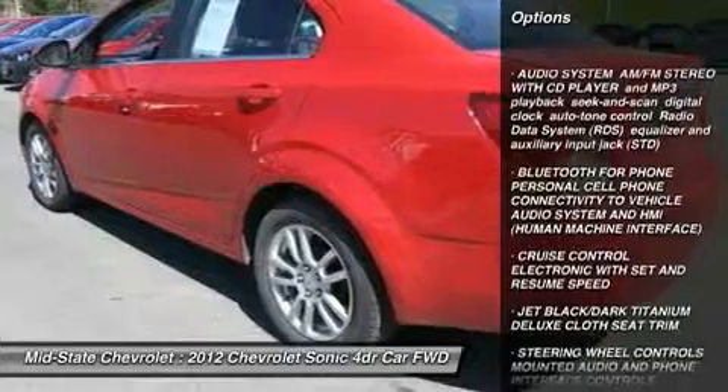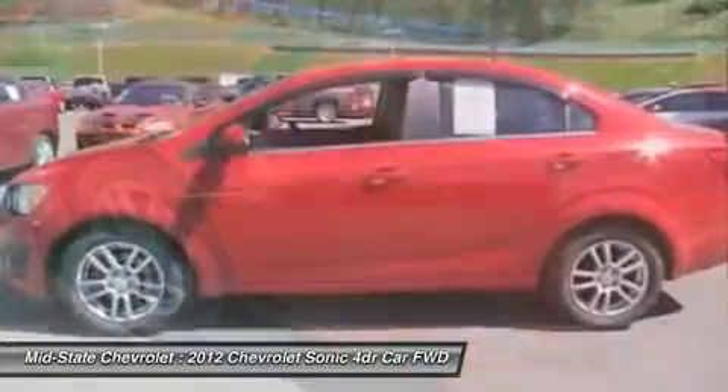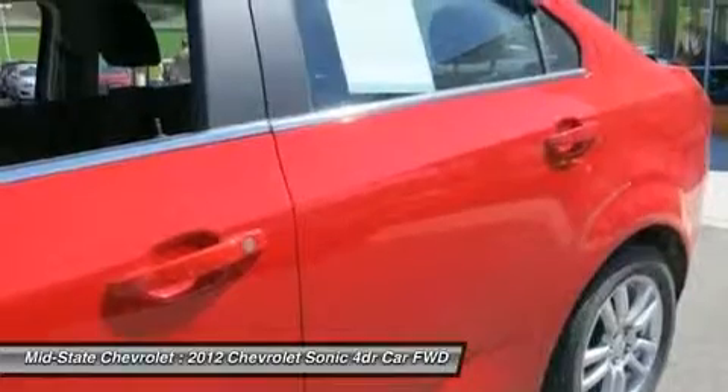Stability control, traction control, anti-lock braking system, air conditioning, power steering, adjustable steering wheel, aluminum wheels, keyless entry, floor mats, rear defrost.